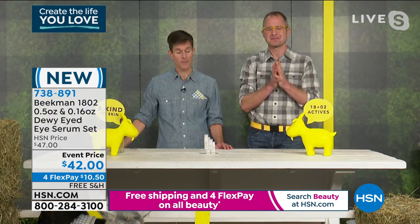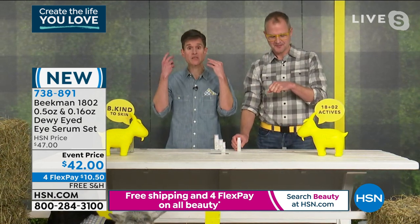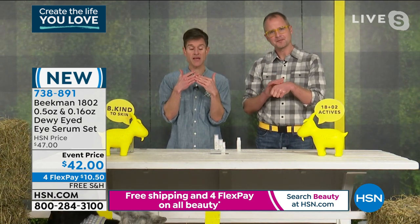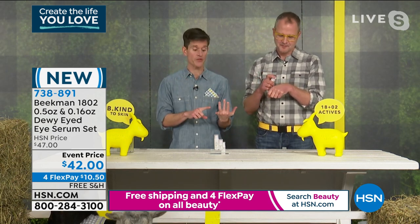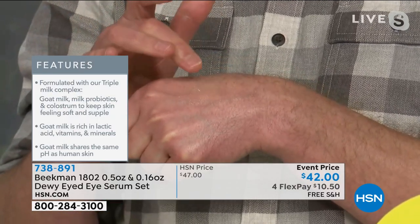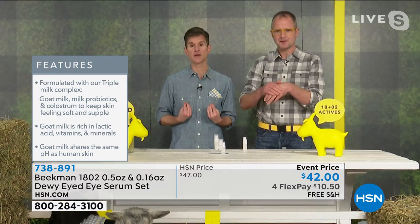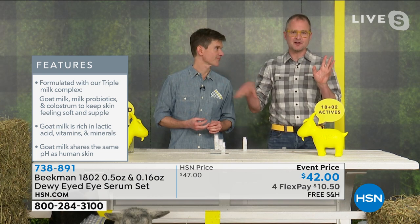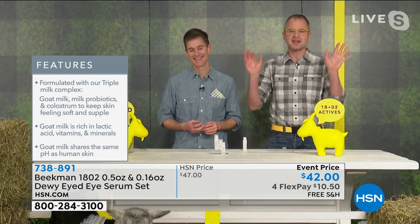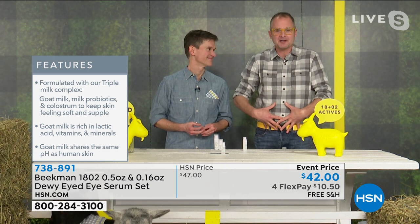All our research in 12 years of Beekman 1802 has led to understanding the microbiome on the skin — that ecosystem of organisms that determines whether you're having breakouts, oily skin, or dry skin. What feeds those organisms so they respond their best? Goat milk. They feed off of the goat milk and it makes that whole ecosystem healthy. Simply put: yogurt probiotic for your gut, goat milk probiotic for your skin.